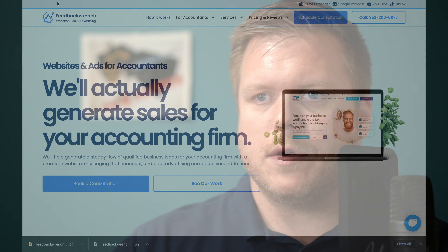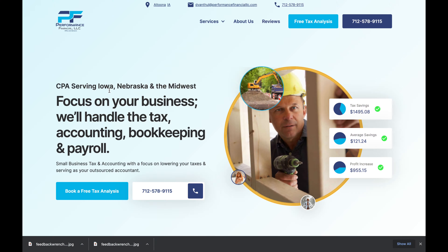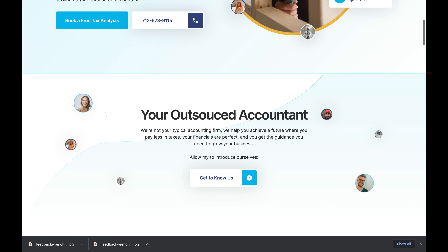Let me show you a site we just completed to show the big difference between what we do and what you're going to see out of a CPA Site Solutions site. This is Performance Financial — a fully custom website. Every graphic is meant to attract his core audience: a CPA serving Iowa, Nebraska, and the Midwest, focused on taxes, bookkeeping, accounting, and payroll.